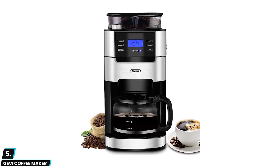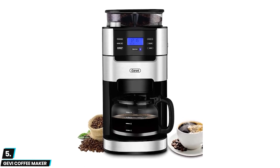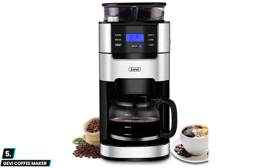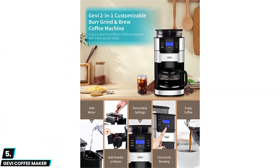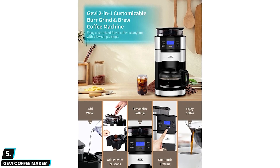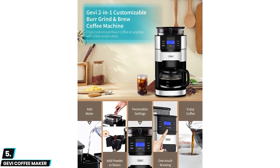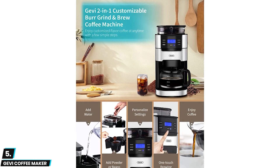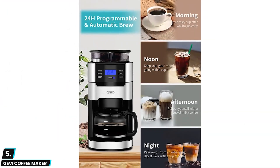At number five we have the Jevi Coffee Maker. This is an exceptional pick for users who want premium quality coffee from the comfort of their homes. This model offers up to 10 cups in a single serving, so users can host small get-togethers or drink multiple mugs over a relaxed morning. The durable hot plate and keep warm feature ensure that your fresh pot of coffee will stay primed to drink for up to an hour.